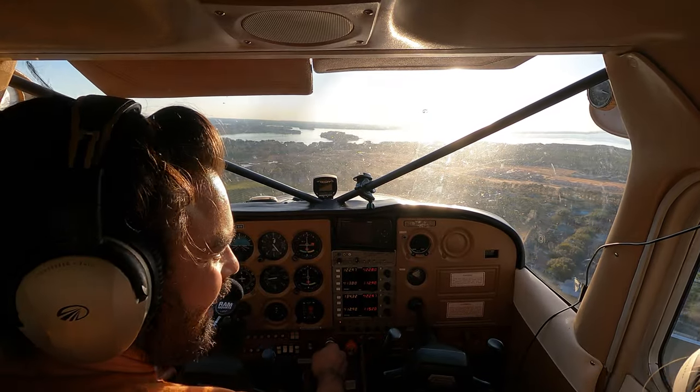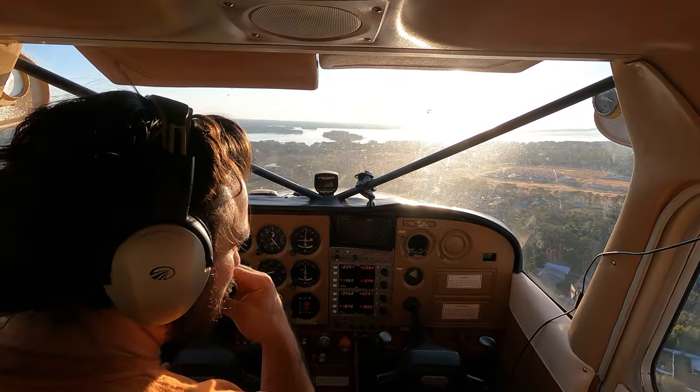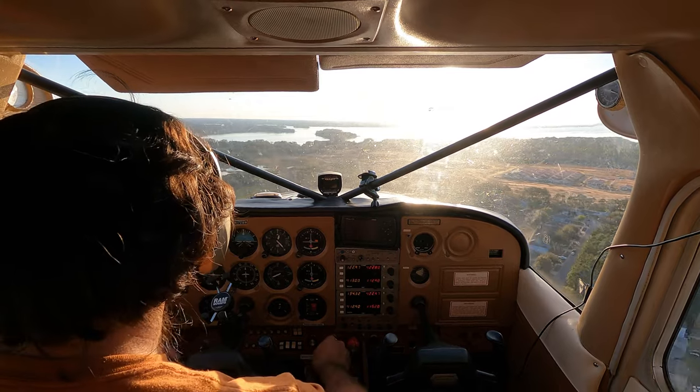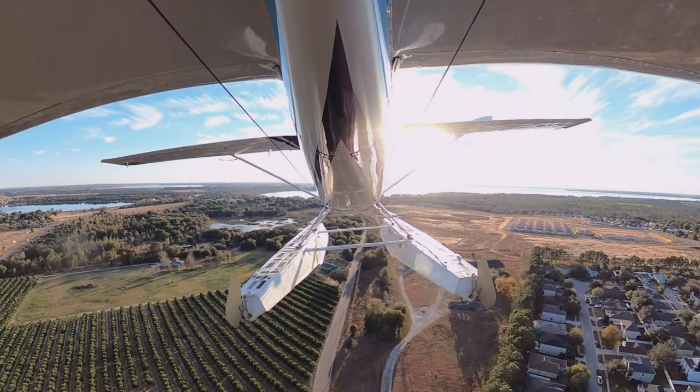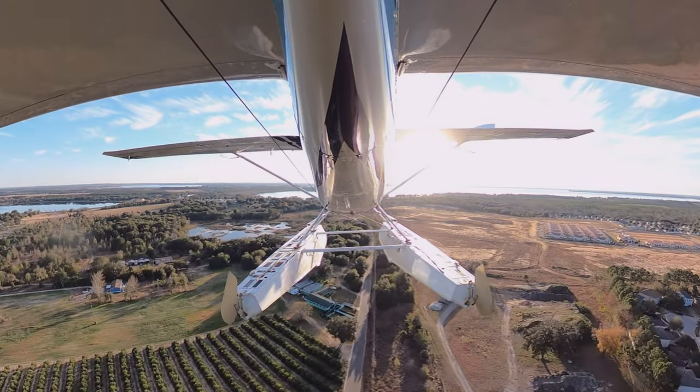A Taco Bell! See a Taco Bell? I think I'm hungry. I think you are too. All right, we're almost there — we're going to start descending at this point. Such a long flight.